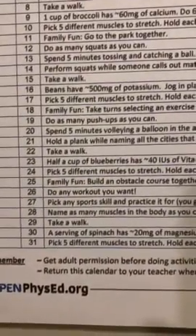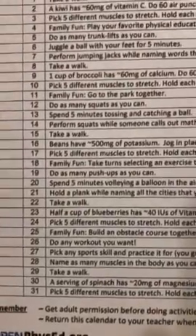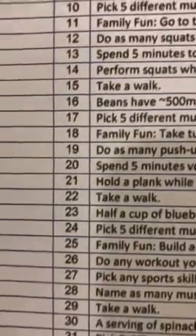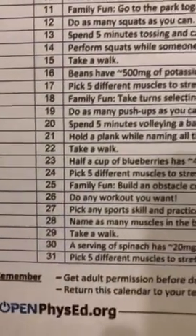Every day, 1 through 31. I know school's out on the 21st, but that doesn't mean you can't stay active even until the end of the month.